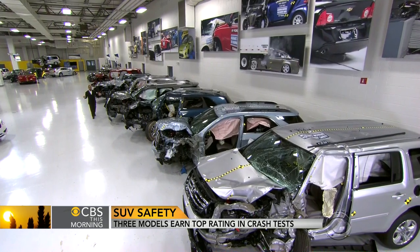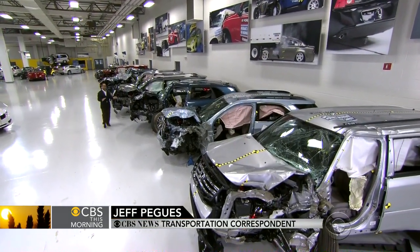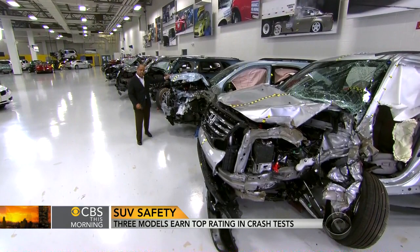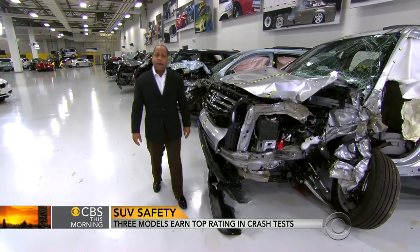This is where the IIHS tests the cars and SUVs that we all drive. Every year they conduct about 80 tests here, which means they're crashing hundreds of vehicles. This time around, they wanted to test midsize SUVs to see how they held up in a crash at 40 miles per hour.